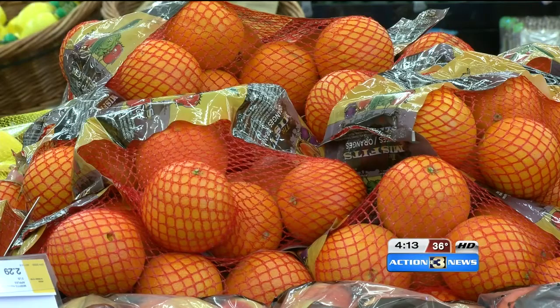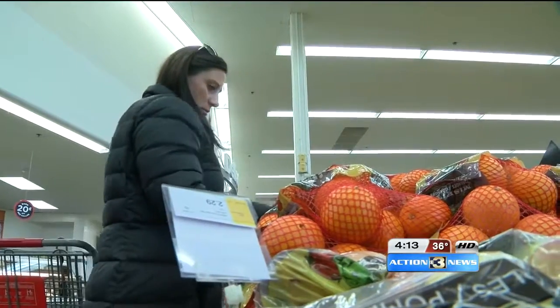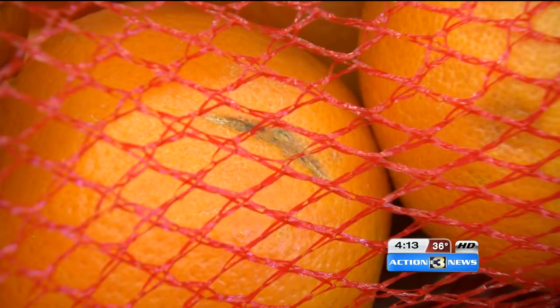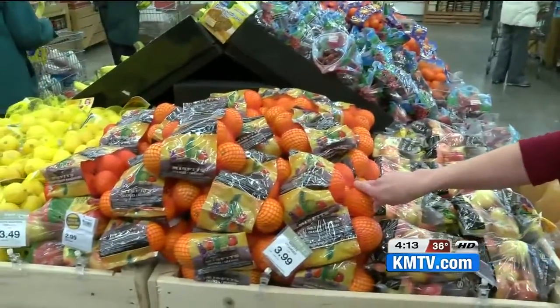New this month, the regional chain is following a USDA push to reduce food waste by 50%. What it means for you when you go shopping: the seasonal produce is cheaper because of the way it may look on the outside. We've got oranges, $3.99 for four pounds — and that's a significant savings.